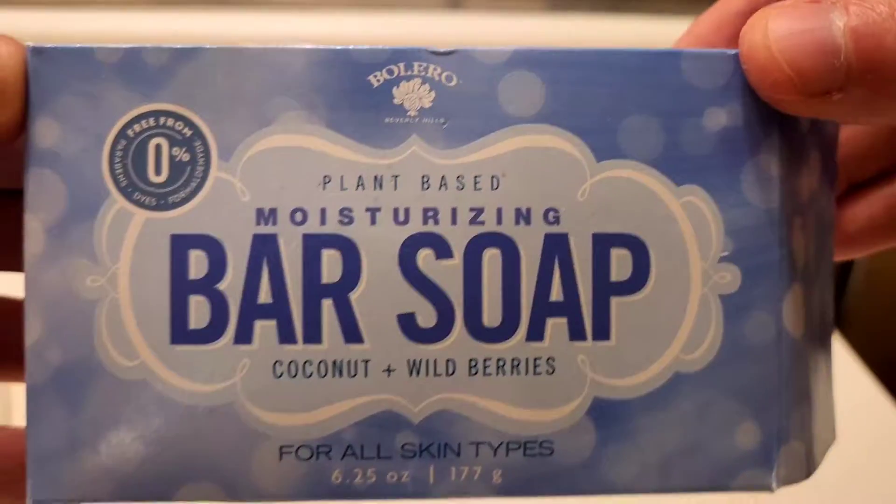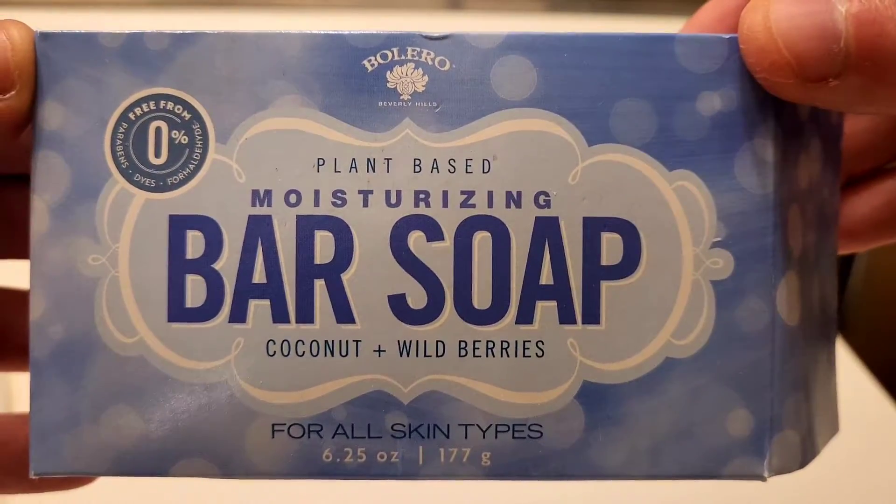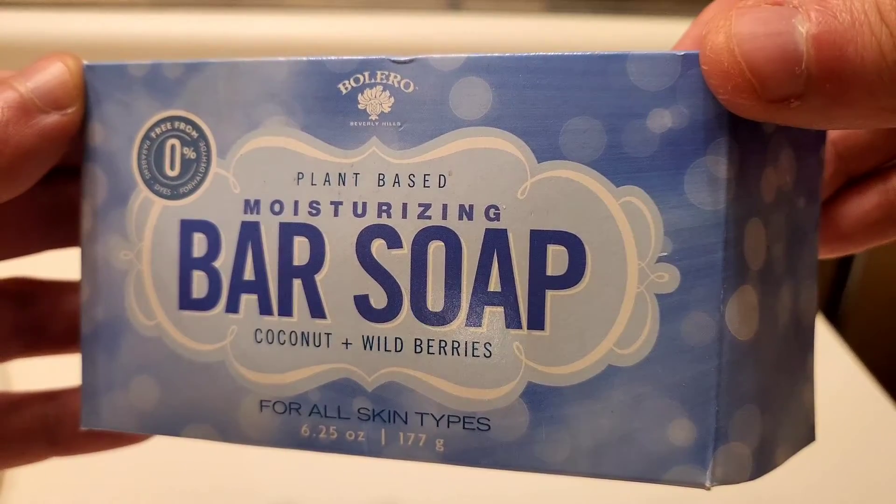I want to do a quick review of my personal experience with Bolero Bar Soap. This one in particular caught my attention because this is probably the biggest bar soap I've seen so far, coming in at about 6.25 ounces. I'll put up a clip showing the box and what it looked like before I initially used it.